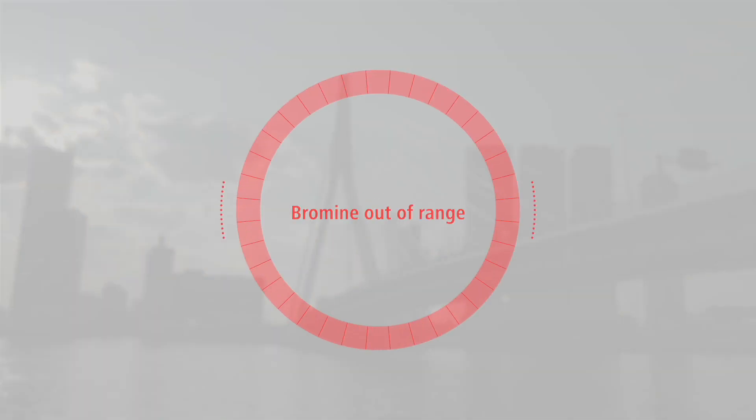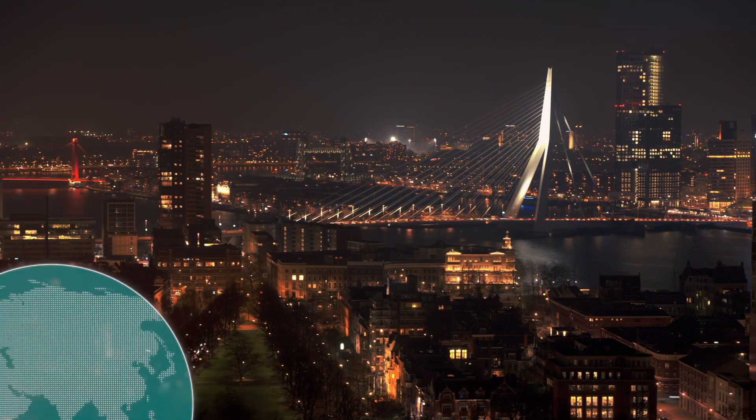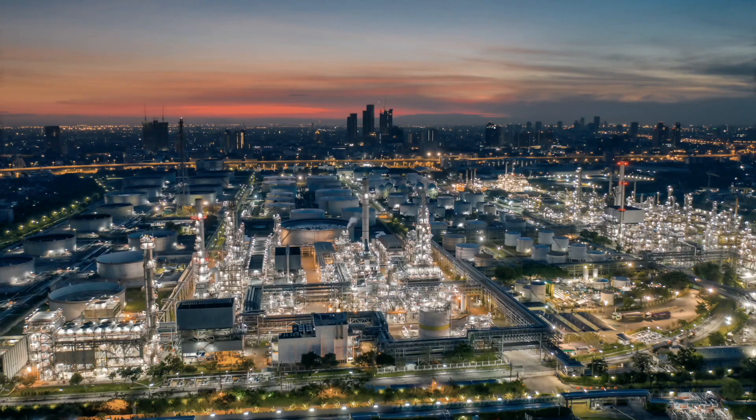We're not a new player in this field. We've been around for 45 years in partnership with many of the multinational Fortune 500 companies.